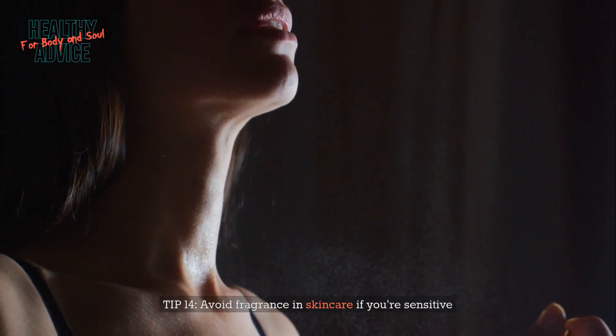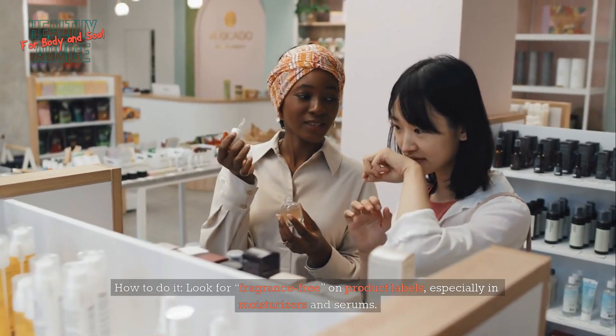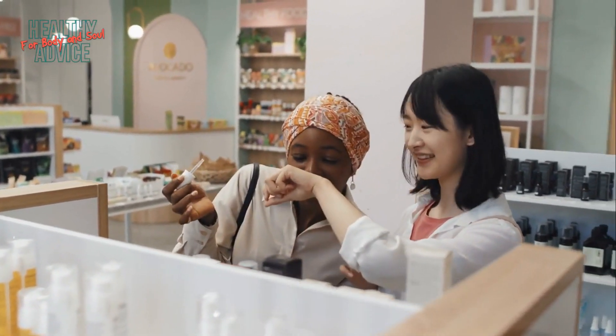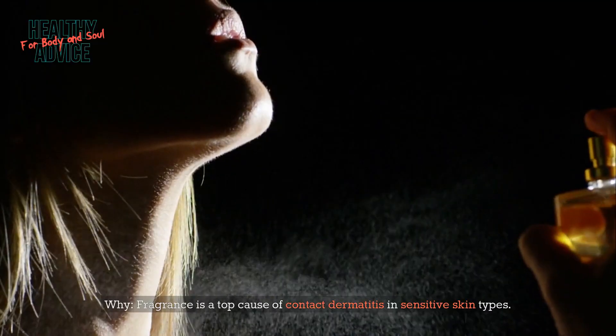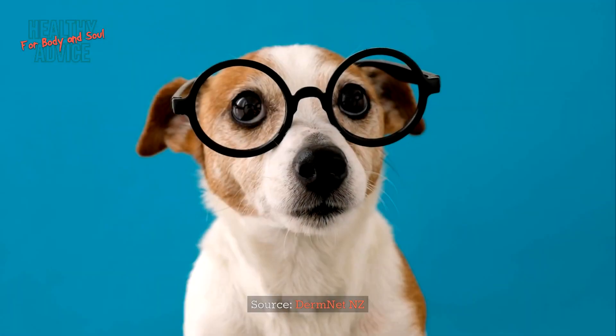Tip 14: Avoid fragrance in skincare if you're sensitive. Look for 'fragrance-free' on product labels, especially in moisturizers and serums. Fragrance is a top cause of contact dermatitis in sensitive skin types. Source: DermNet NZ.